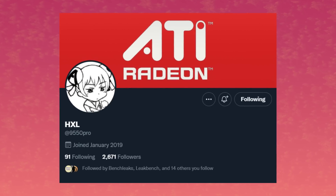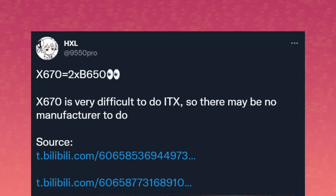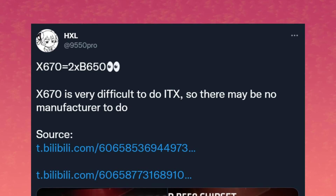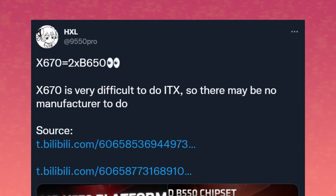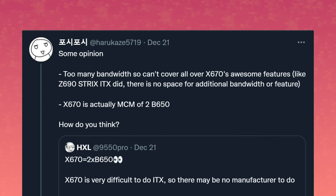Let's get started with AMD. In the last video we talked about AMD's upcoming CES presentation and about the next generation of motherboards that would launch alongside Zen4 on the AM5 platform. We got a leak from HXL over on Twitter that said the X670 chipset was essentially B650 plus B650. There was some theorizing saying this meant it had double DIO on a single chip, or that AMD might use MCM technology on that chipset.